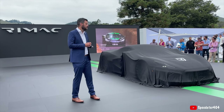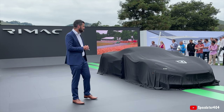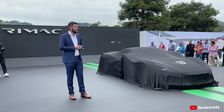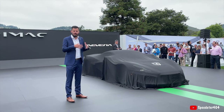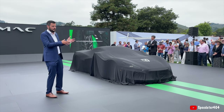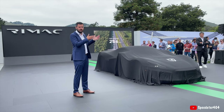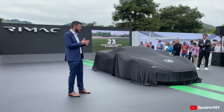Then in July at Goodwood we broke the production car track record, which is quite interesting for such a heavy car on such a small track. The Nevera is also a lab for us — a laboratory for new technologies. Everything in the Nevera is developed specifically for it, there's no carryover. We had to create all these new technologies to enable the performance that the Nevera brings to the road, being the most powerful and fastest-accelerating production car ever built.